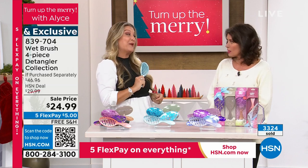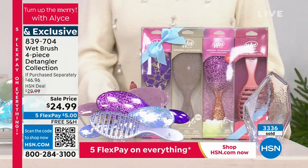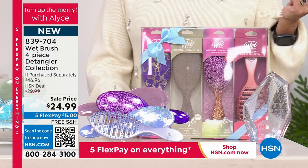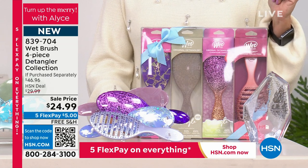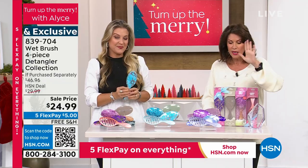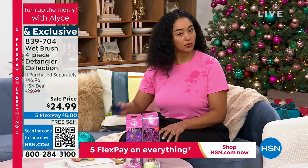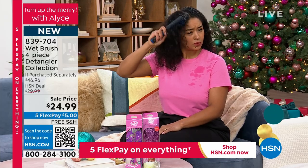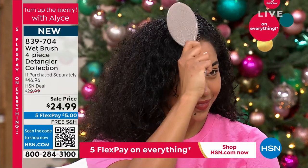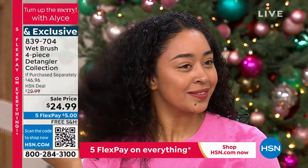We are so busy this morning — you guys are grabbing these while we have them. Over 3,000 ordered in one airing yesterday. I have about 1,000 of you trying to get through right now. Use the HSN app, hsn.com — that QR code takes you right to where you need to order. We're not limiting how many sets you can buy — these are incredible gifts. If you want the blue, blue is already the most limited. We have pink and purple sets. All four brushes included with free shipping.